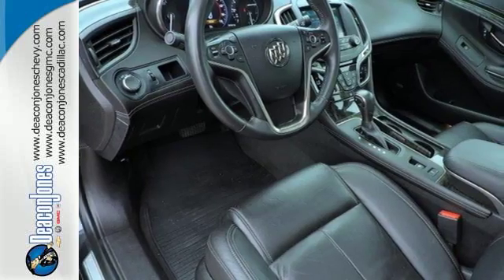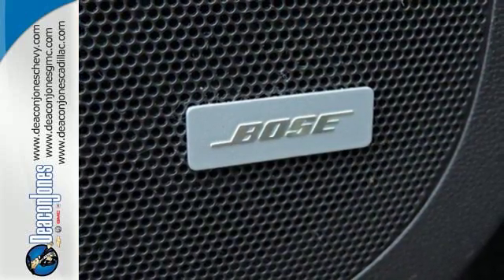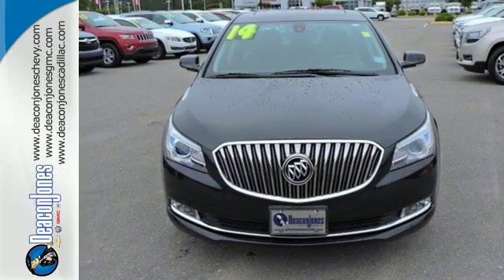For your safety, fully automatic headlights, heated mirrors, stability and traction control, and multiple airbags are included. Get into this best-selling luxury sedan today.